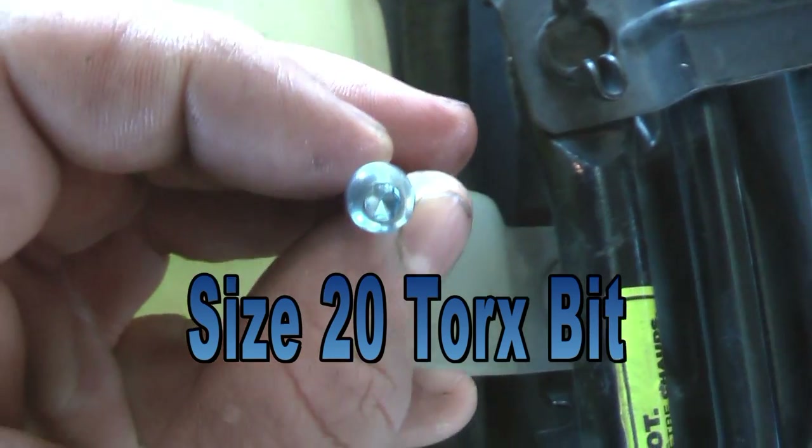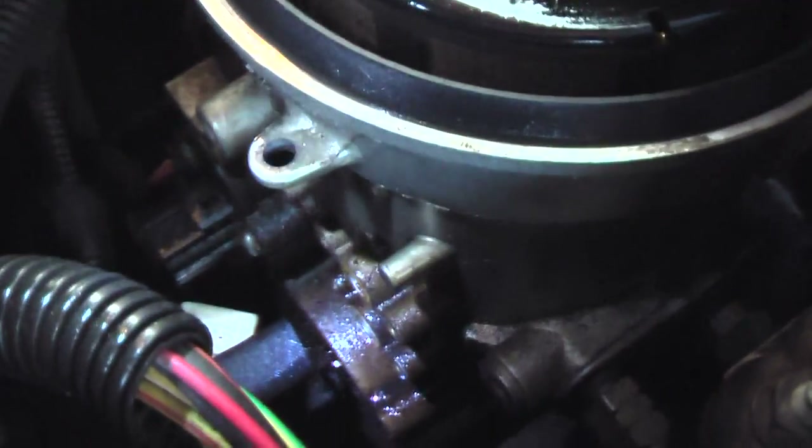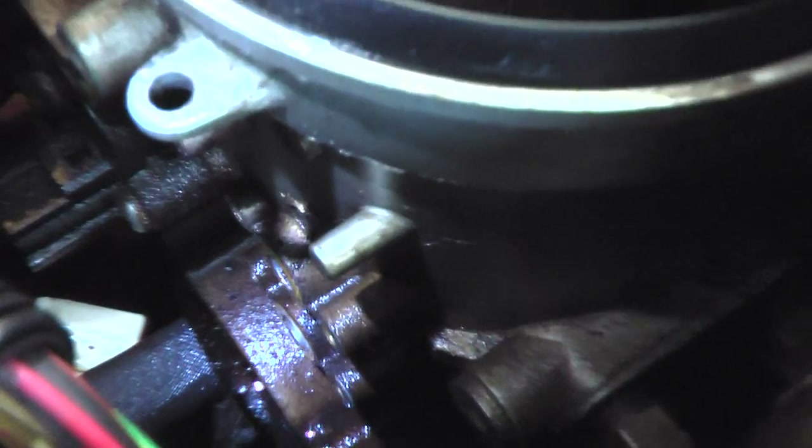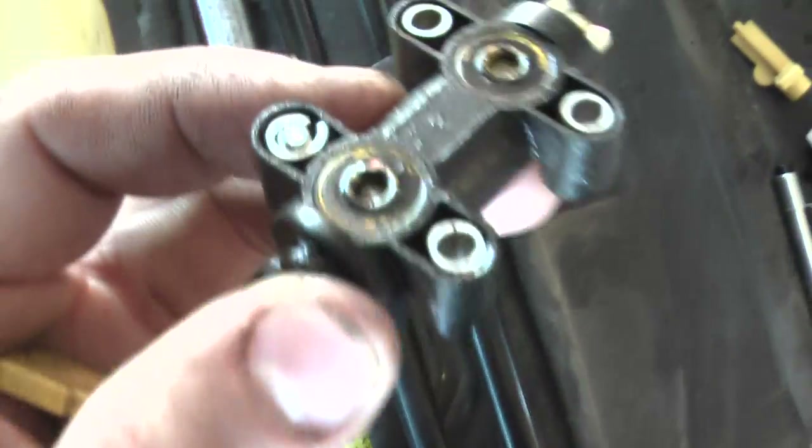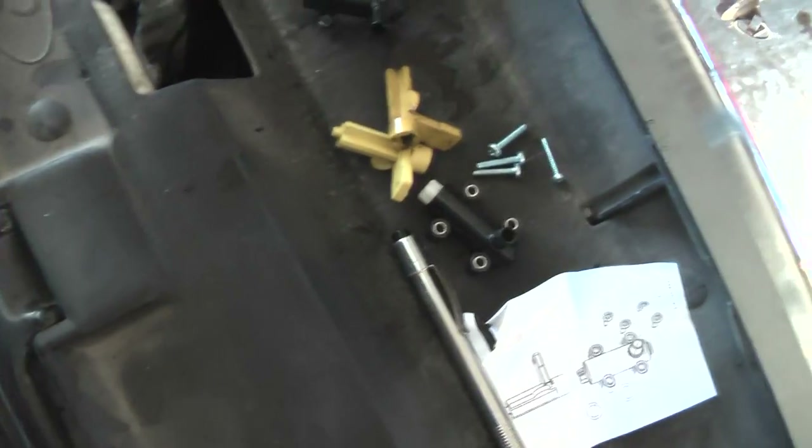We're going to need a Torx bit - looks like a T25 - to remove these screws so we can pull the old valve off. The old valve is off, and you can see down in there there's diesel fuel from where it was leaking. It ran down along the side here, and right there where you see that little yellow on those two holes - the seals, both of them, are completely gone. That's why it was leaking. Now we just have to put the new one in.